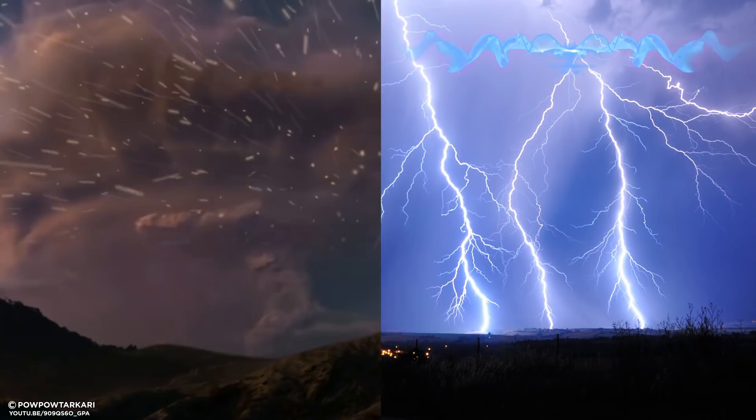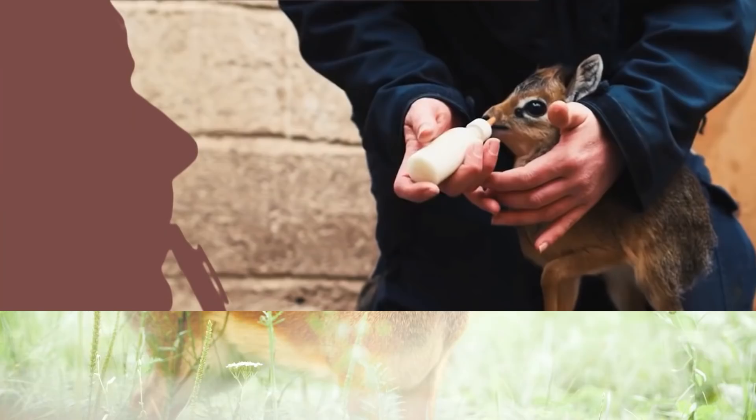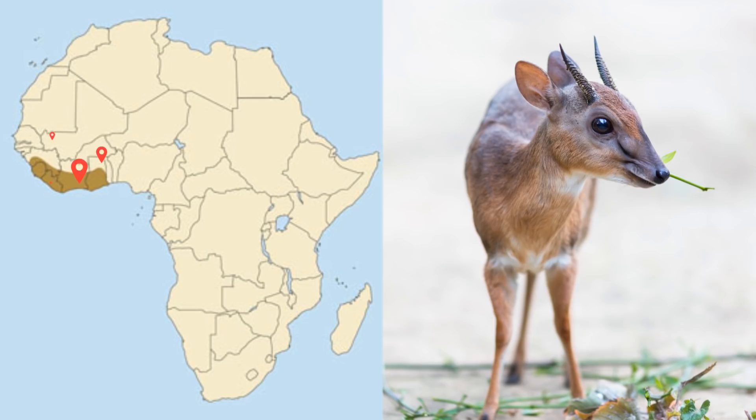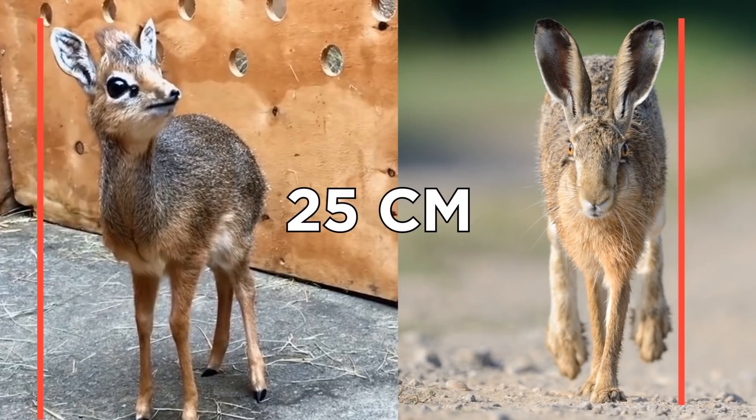Now for something a little bit cute — the royal antelope. These little guys are the smallest antelope species in the world. You may think this is a baby, but this is them fully grown. Native to West Africa, they share very similar physical traits to the hare, with overdeveloped hindquarters twice as long as their forelimbs and a short tail. They can stand at 25 centimeters in height and weigh up to three kilograms.